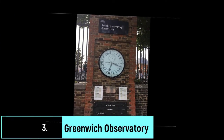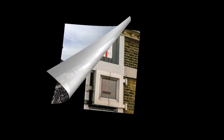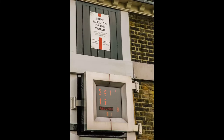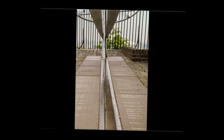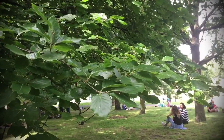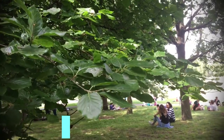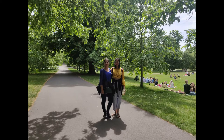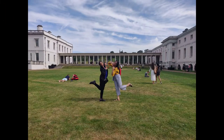The next stop was the Greenwich Observatory, where the meridian line splits the eastern and western hemispheres — just like the equator does for the northern and southern. If you stand with one foot on either side of the line, you're practically in two parts of the world at once. You can also enjoy spectacular views of the London skyline from the top of the hill. Spend some time relaxing in Greenwich Park — it's huge and absolutely worth it.